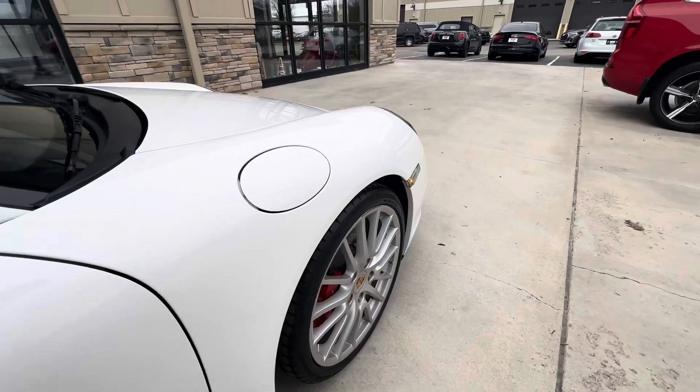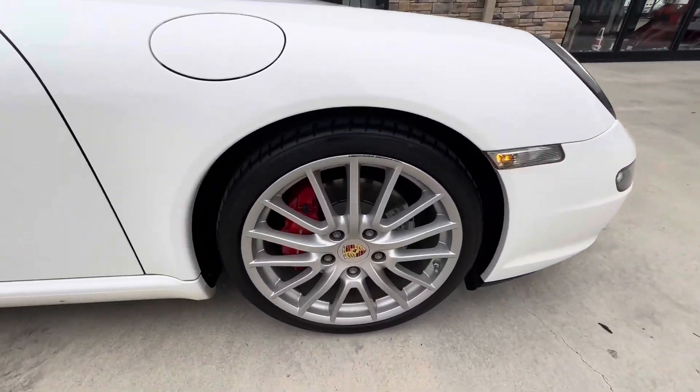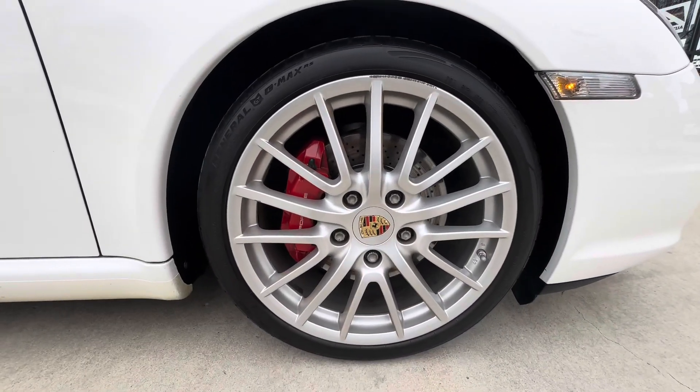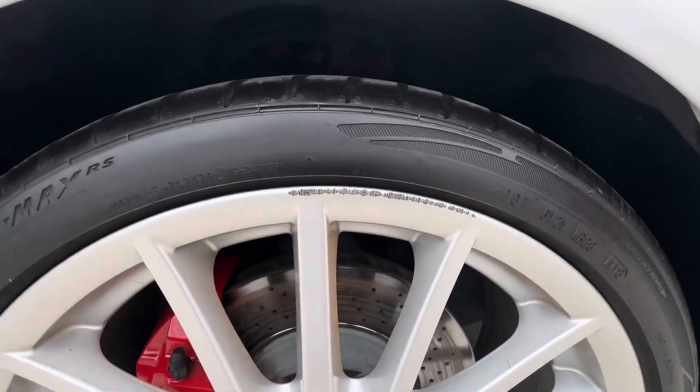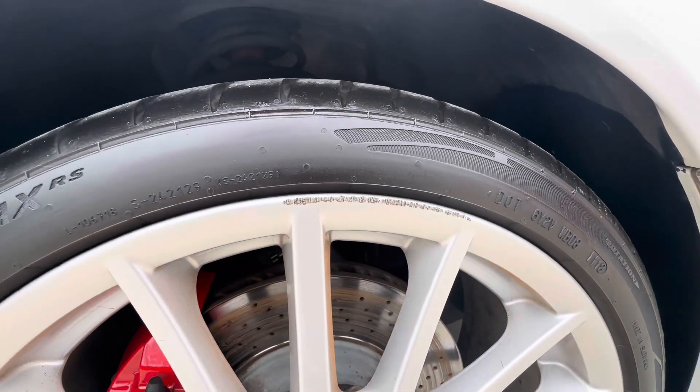No dents that I could see on my walk around. And last but not least, up here at the passenger front — a little curb rash there on the top, but that's really about it.